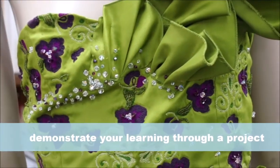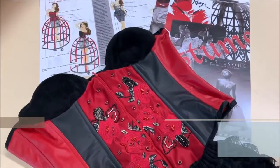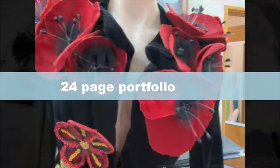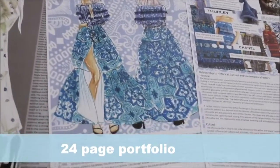The major textile project contributes 50 marks towards the total 100 marks for the HSC. Students have 60 hours over 10 months to complete the project. It includes making one or more textile items and a folio with a page limit of 24 pages.